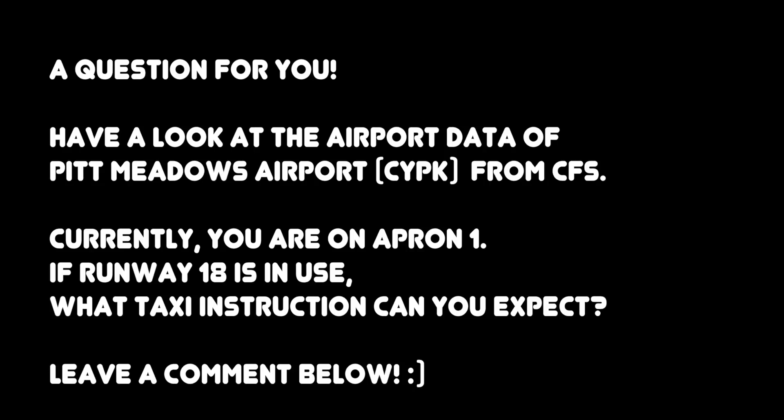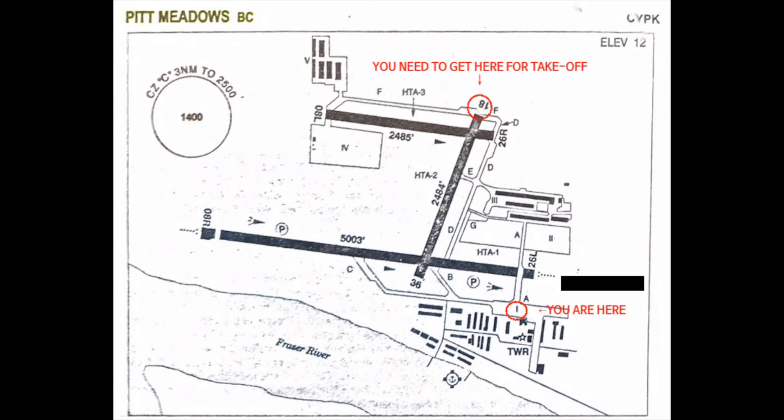Now I have a question for you. Have a look at the airport data of Pitt Meadows Airport from the CFS. You're on Apron 1. If runway 180 is in use, what taxi instructions can you expect? Leave a comment below.